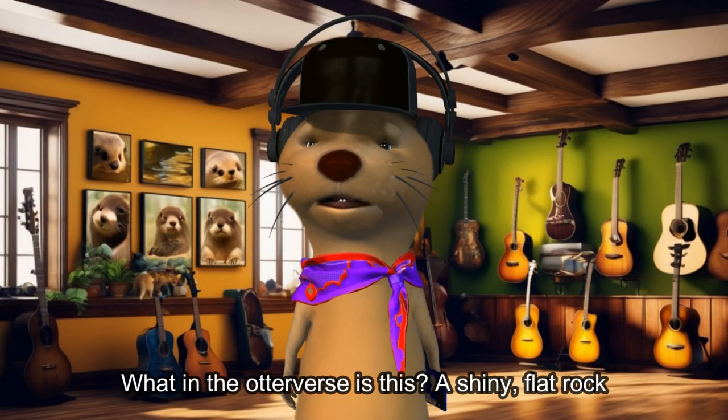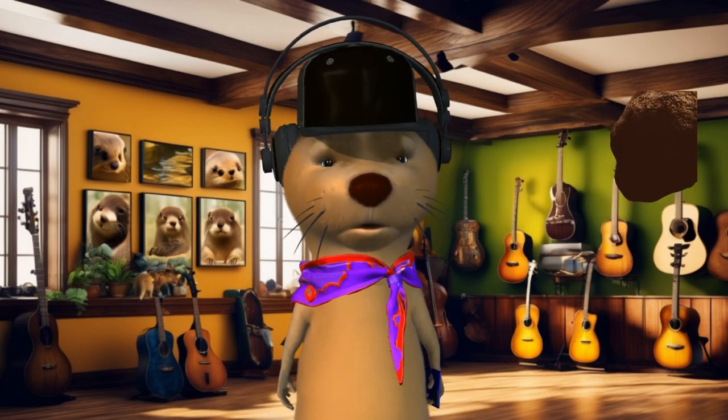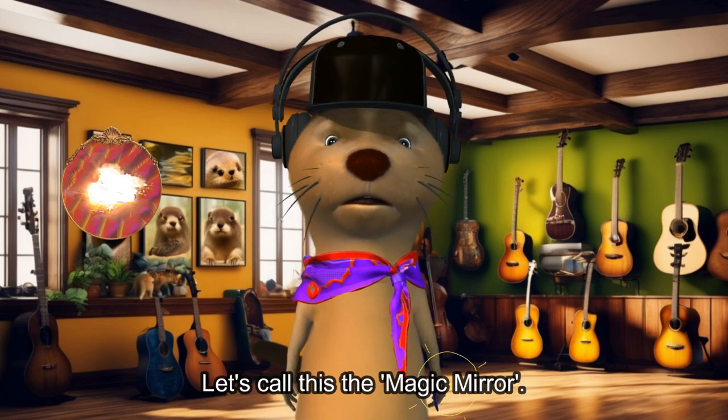What in the Otter vs. Drift? A shiny flat rock that lights up? Oh, it captured my handsome face.